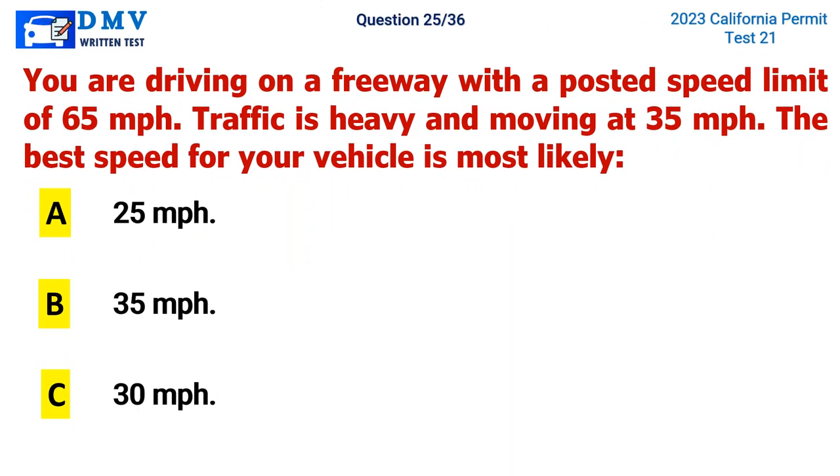Question 25. You are driving on a freeway with a posted speed limit of 65 miles per hour. Traffic is heavy and moving at 35 miles per hour. The best speed for your vehicle is most likely: A. 25 miles per hour, B. 35 miles per hour, C. 30 miles per hour. The correct answer is B. 35 miles per hour.